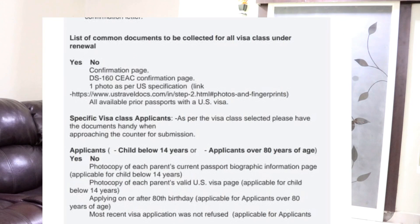There is a set of documents that you need to carry: your appointment confirmation page, the DS-160 confirmation page, the passport size photo as per US specification, and also all your prior passports that have a US visa. If you have multiple passports, do carry all the passports that have a prior US visa stamped in them. These are four documents that you need to carry irrespective of any visa class. Apart from that, there are a set of documents specified for each visa class.